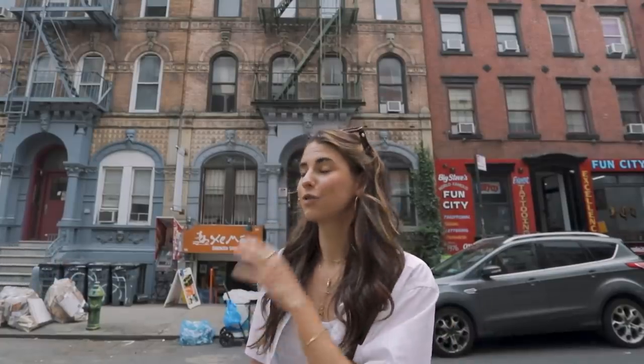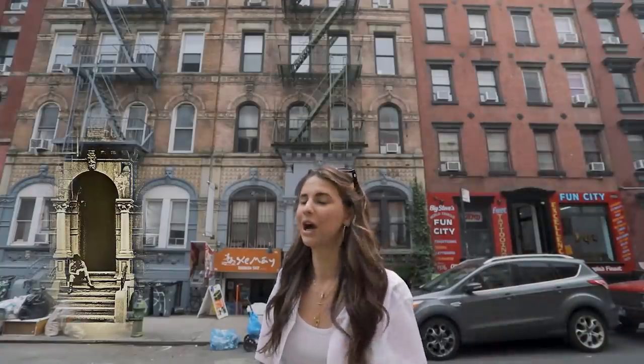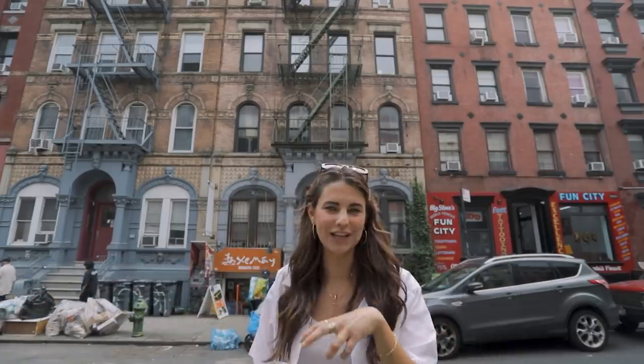Behind me, if you're familiar with rock and roll, is the Led Zeppelin cover of Physical Graffiti. So to any of my fellow rock and roll fans out there, this is a fun spot just to come and see, especially if you've never been to the East Village — it kind of pays tribute to the very rich punk and rock and roll history of the East Village.